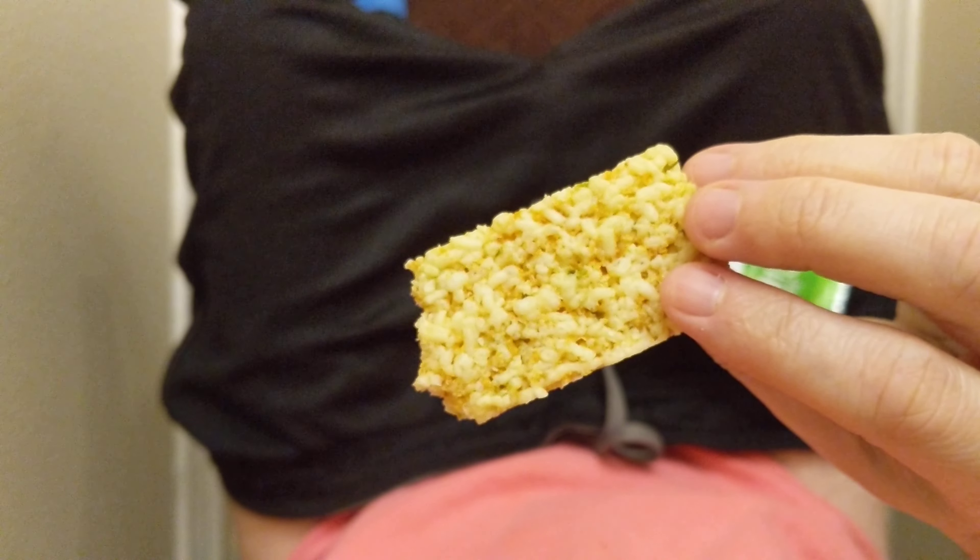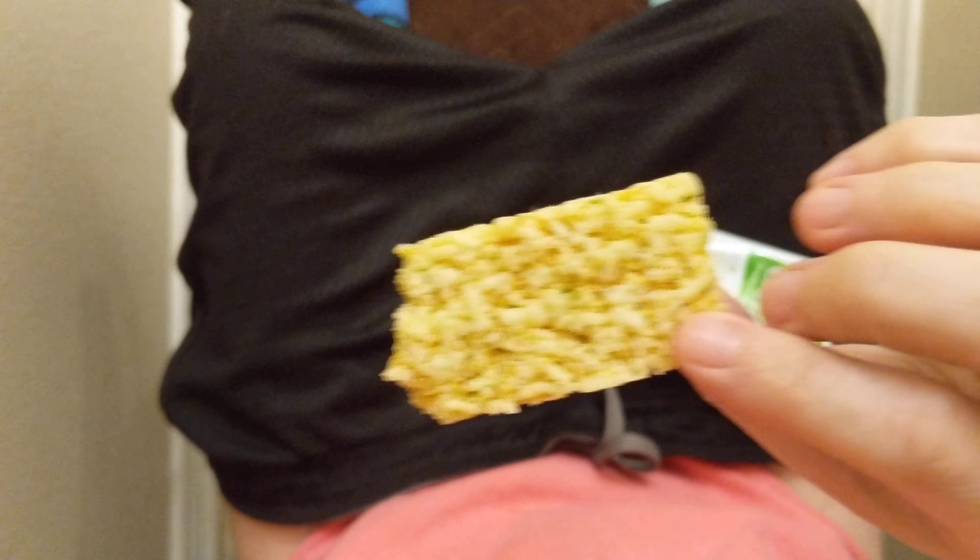So let's see here. What is in here? What are the ingredients? Cheese, jalapeno peppers.